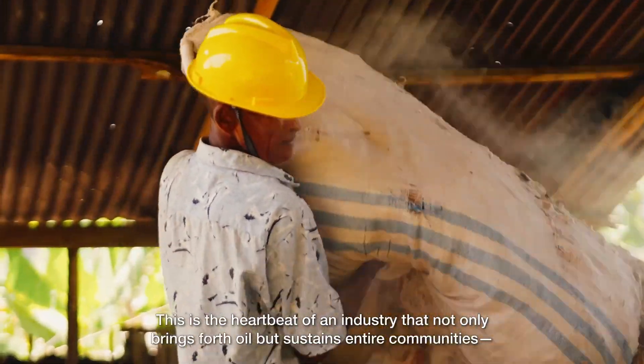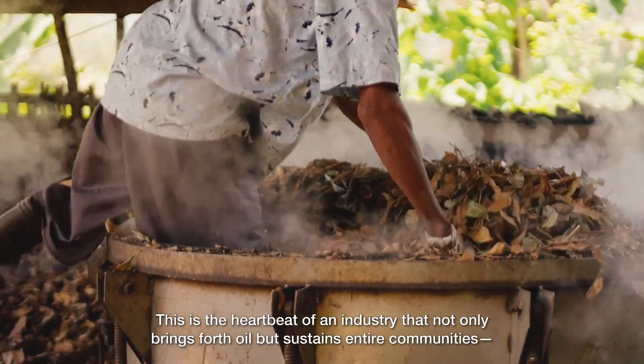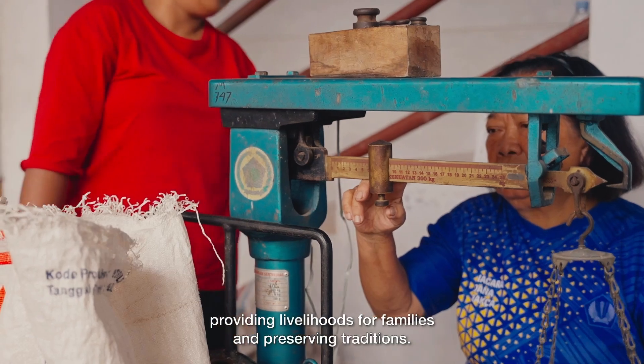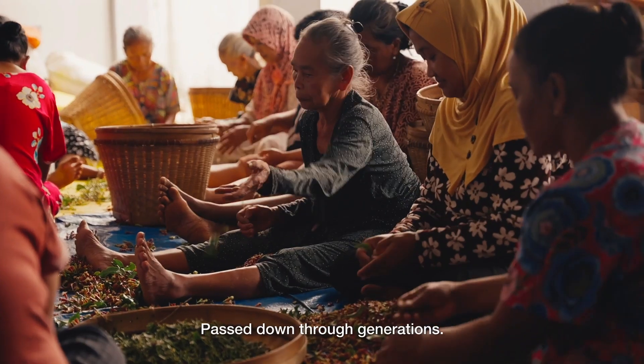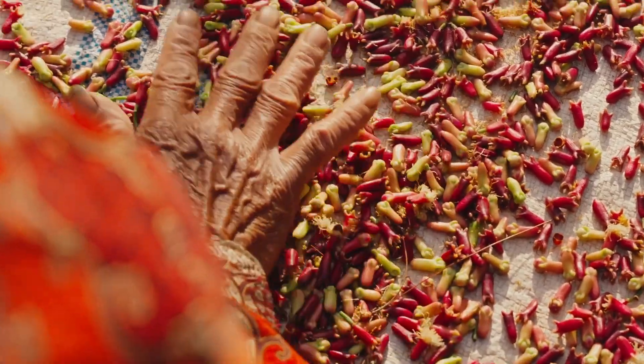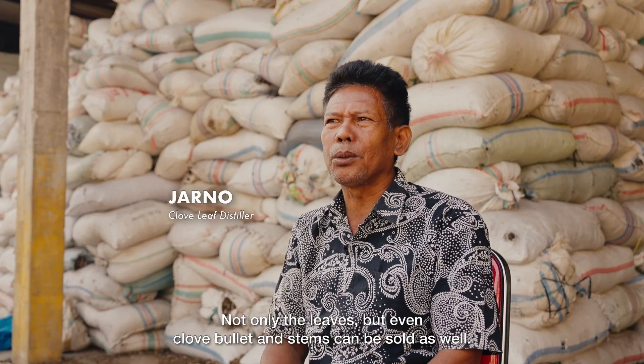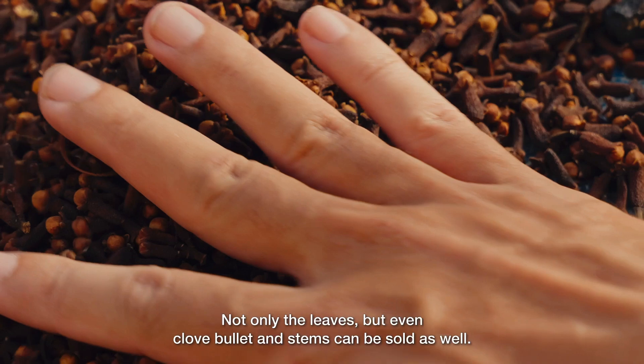This is the heartbeat of an industry that not only brings forth oil, but sustains entire communities, providing livelihoods for families and preserving traditions passed down through generations. Daunnya juga laku, batangnya juga laku, tangkainya juga laku. ["The leaves are sellable, the trunk is sellable, the stems are also sellable."]